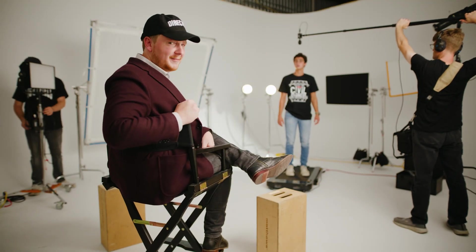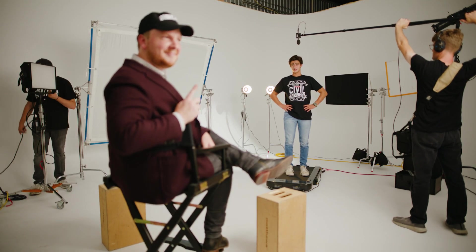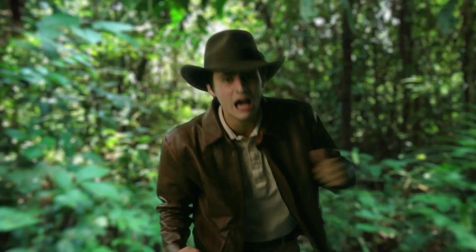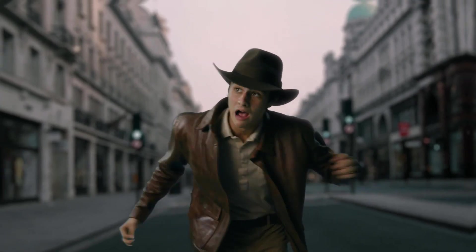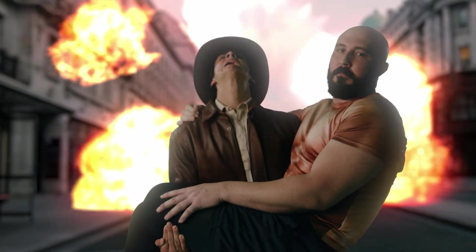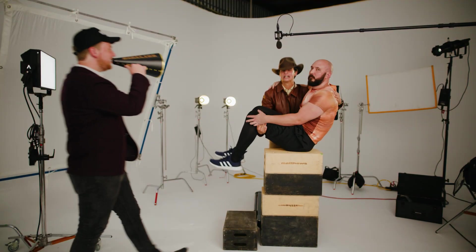You ever wonder how Hollywood movies like this get made? This is not Hollywood. Sure it is. We open up on our hero running through a lush jungle — nay, an urban jungle. Cue the helicopter! Save the damsel! Trigger the explosions! Cut! That's a wrap.